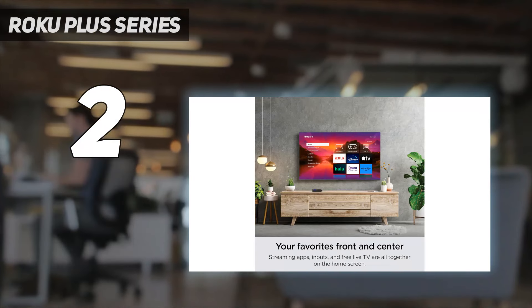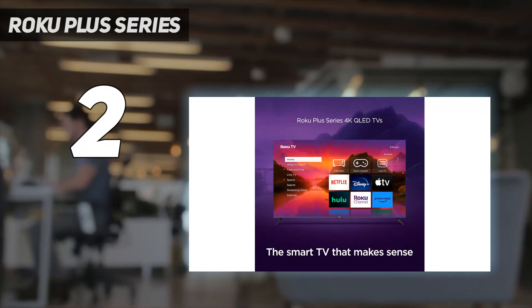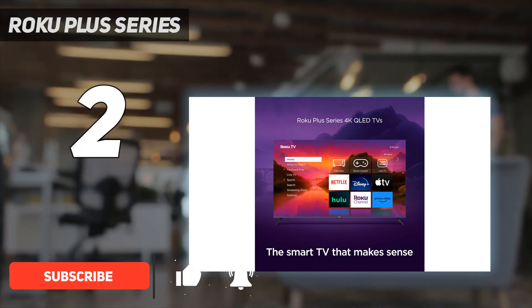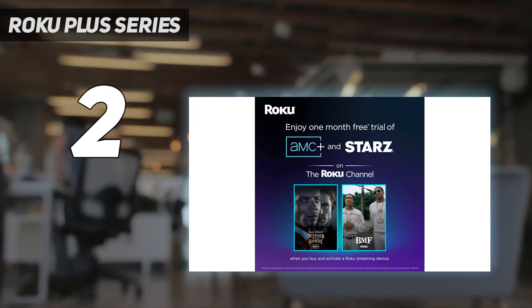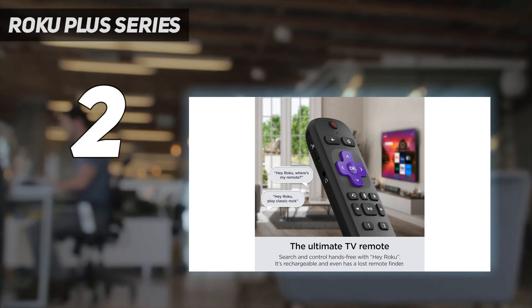At number two, the Roku Plus Series. The Roku Plus Series is a budget TV that provides very good overall picture quality that exceeds its price tag, coupled with a great smart TV interface — a real option for people looking for a new TV on a tight budget. Picture quality is the real highlight: colors are vibrant and have a real visual punch.